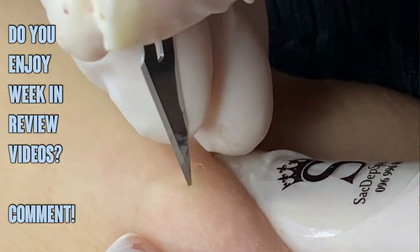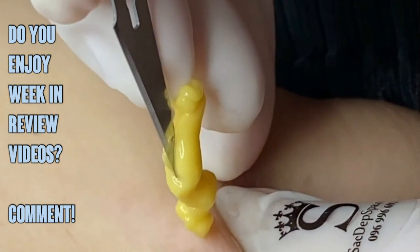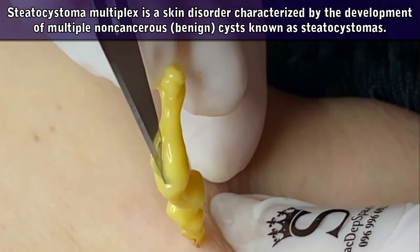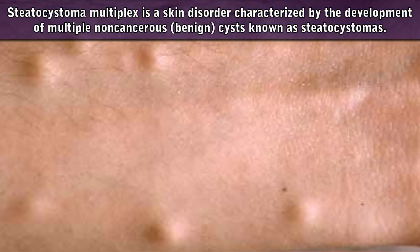So what is this? The clip is titled Steatocystoma. Steatocystoma multiplex is a skin disorder characterized by the development of multiple non-cancerous or benign cysts known as steatocystomas. These growths begin in the skin's sebaceous glands, which normally produce an oily substance called sebum that lubricates the skin and hair.